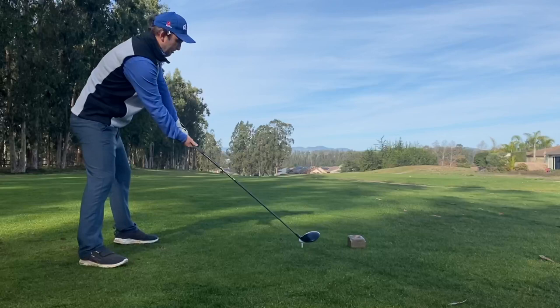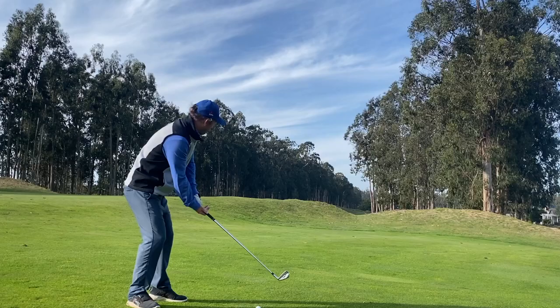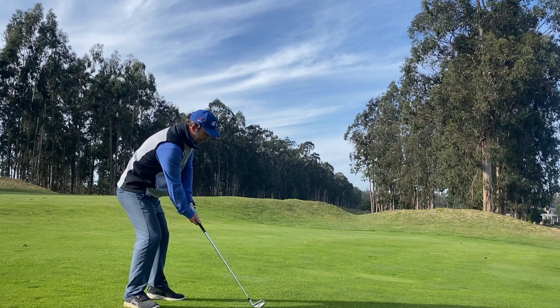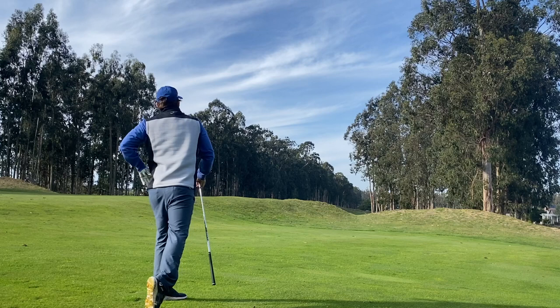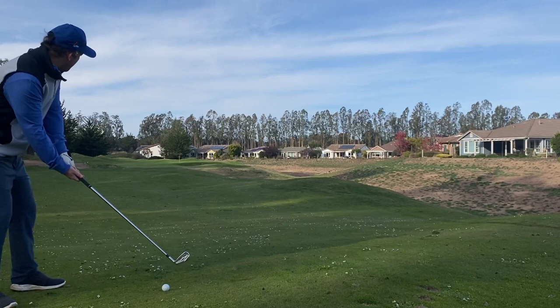This hole really embodies what Monarch Dunes is. Blind tee shot that I favored to the right, not by choice, but by how it turned out. It basically gave me a clear shot at the green, although you can't see it from this angle because of the dunes. And that's straight downhill. I put it pretty close there, as you can see — these are the kinds of challenges you get at Monarch Dunes.